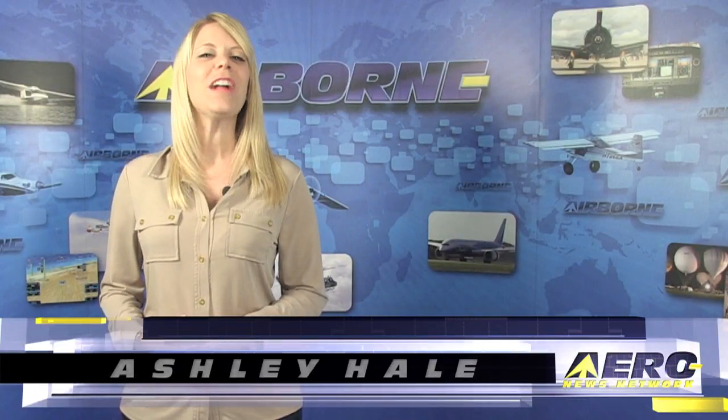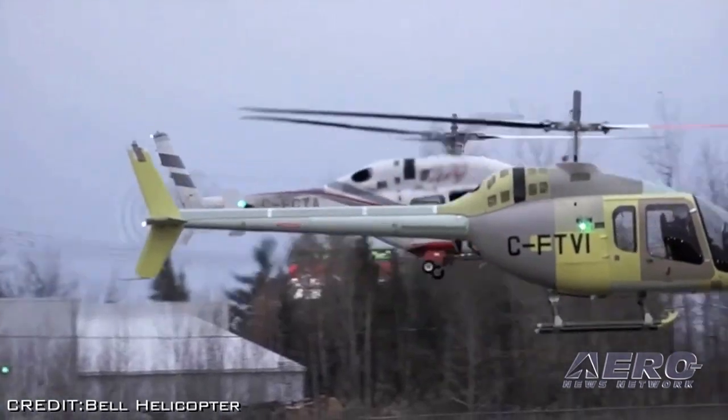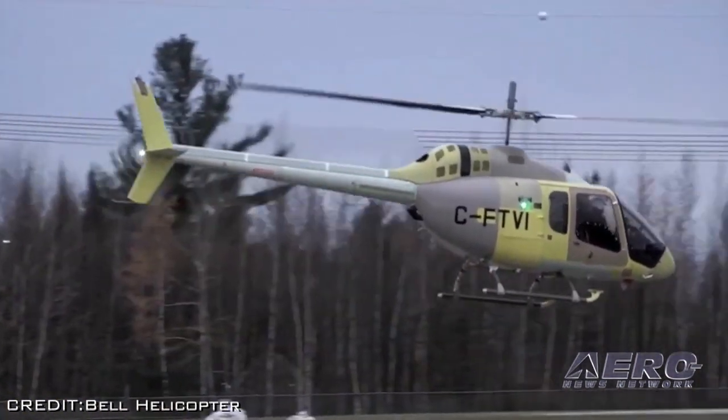Welcome to Airborne on AeroTV. I'm Ashley Hale. Bell Helicopter announced the successful first flight of the Bell 505 Jet Ranger X helicopter. It took place on Monday.